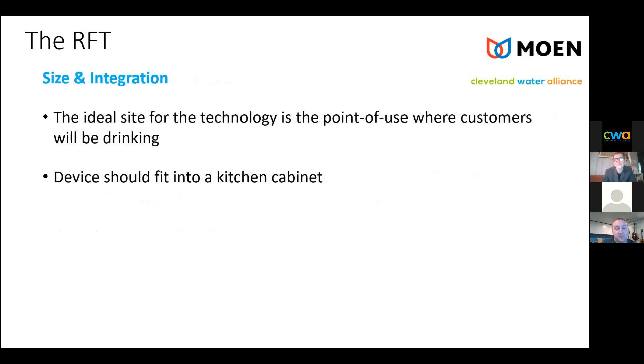Because it's in the home, size and integration are important. The ideal site would be the point of use where you're drinking the water — these contaminants aren't harmful if you're showering, but if you're drinking the water, it's important to know what's coming out of your tap. Ideally we would like it to fit underneath the kitchen cabinet, or at least somewhere small enough that it could be mounted in the home and out of sight.